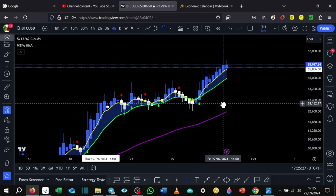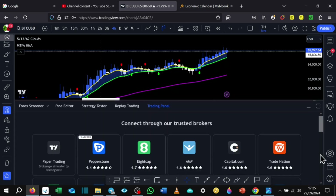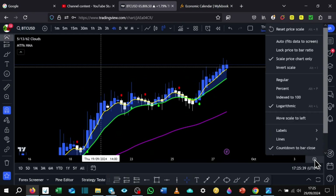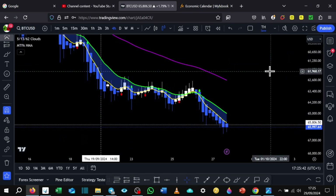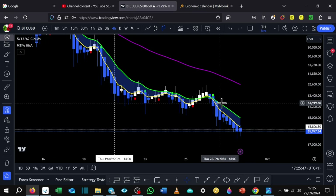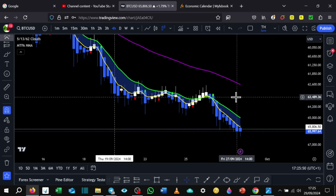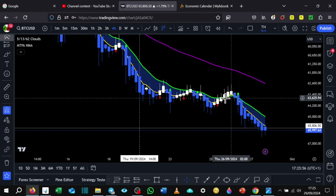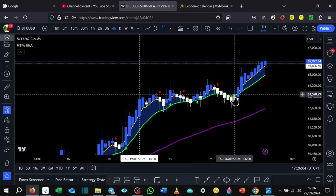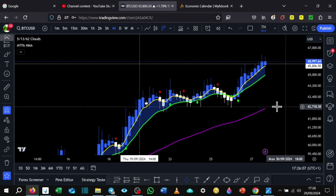Another cool thing — if you open settings and then select invert scale, you can flip the chart. So wherever you take a buy, you can flip it and train your eyes to look for the same thing for the sell. For example, if the 5 and 13 EMA has crossed over, you sell. And then if we invert that back, the 5 and 13 has crossed over so then we can buy.